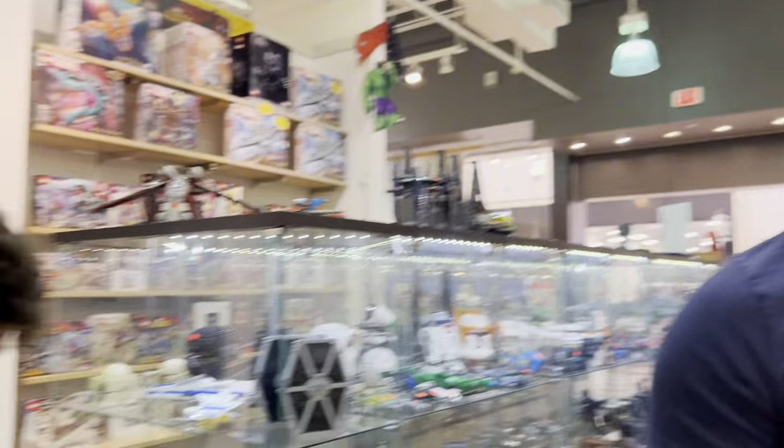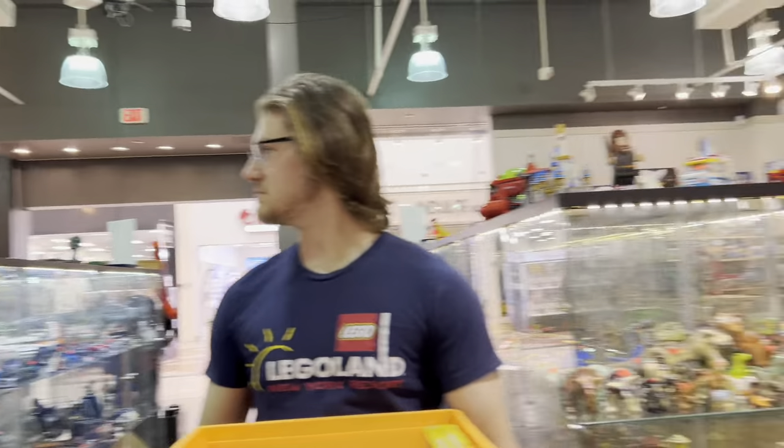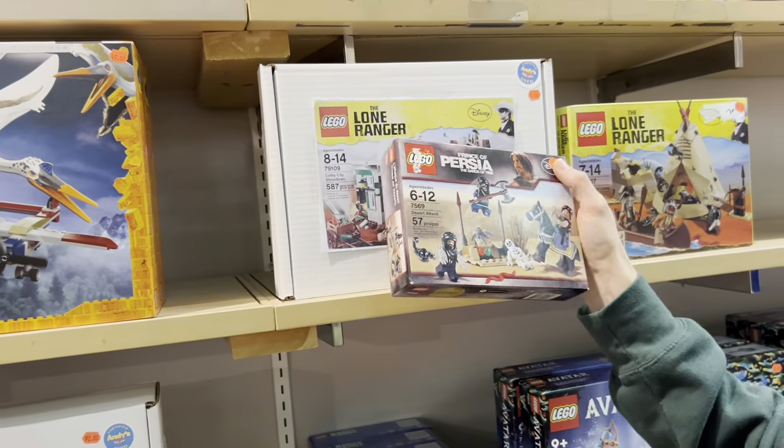Okay, first initial impressions as you walk in — this is your first time here, right? This place is huge! Bryce, what do you think? Well it's just insane, I didn't know it was this big. It's one of the biggest if not the second or third biggest. I had this as a kid — that's so weird. I had almost all the Lone Ranger sets but the train.